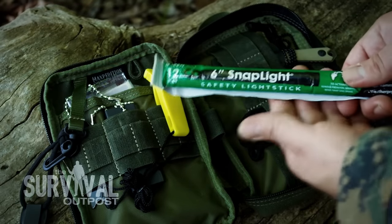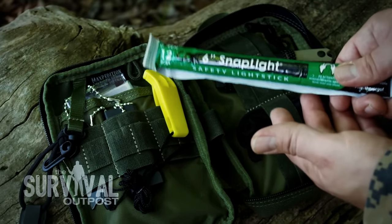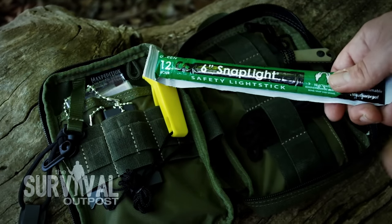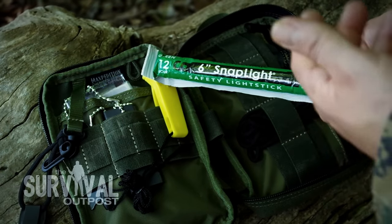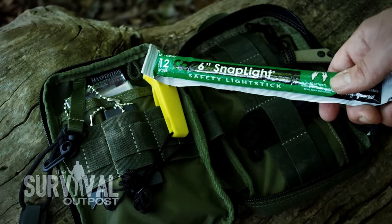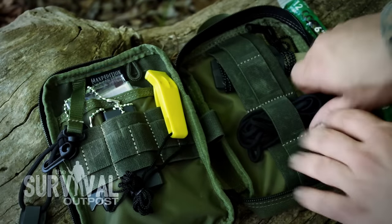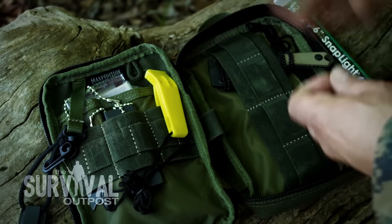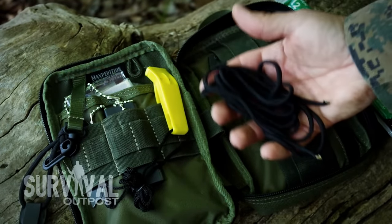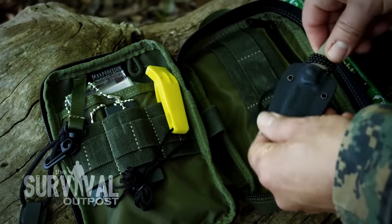Up next we have a six-inch chemlight, which is a great addition. It fits perfectly in the kit and I like to use these as a backup for my primary lighting source — whether that's a flashlight or headlamp. I'll hang them inside my shelter or outside on a tree so I can see my way around.